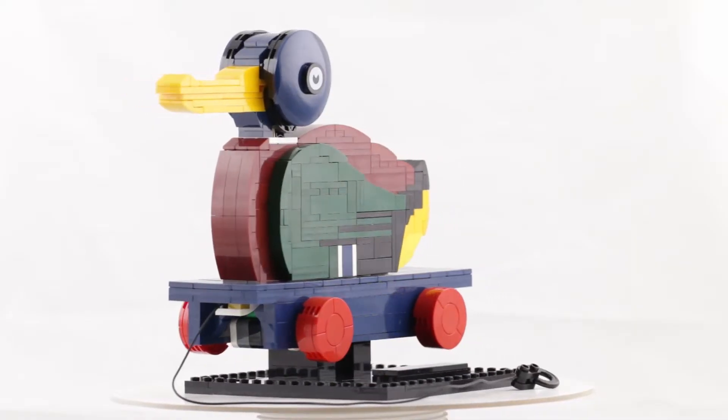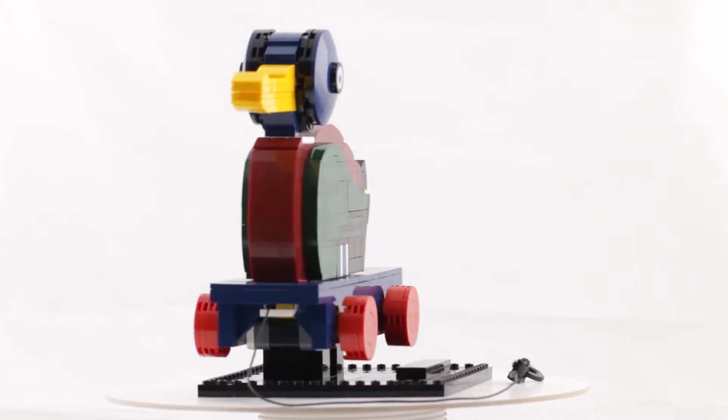Ahoy there! Welcome! I'm pumped. I am pumped today. So excited because I've got a little piece of Lego history here. It is awesome.